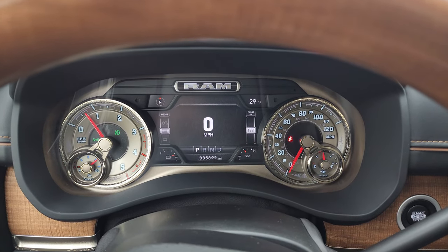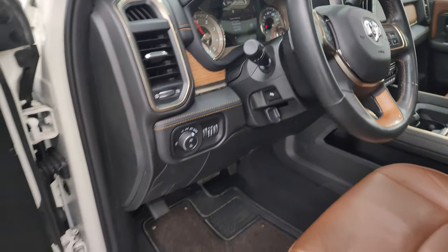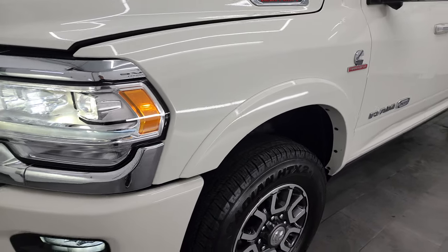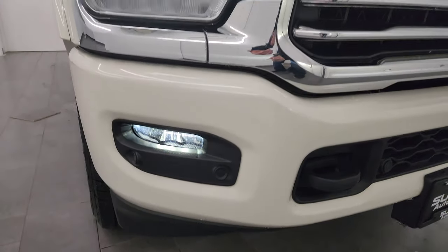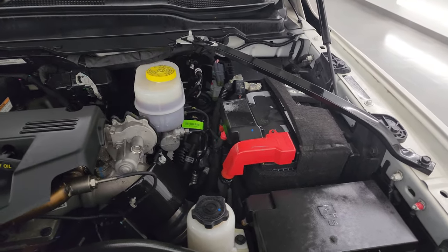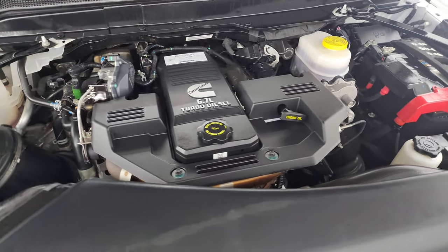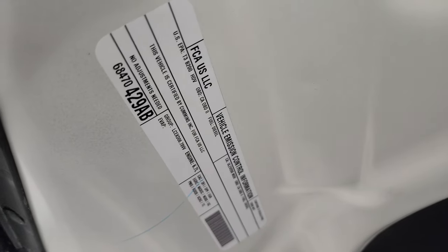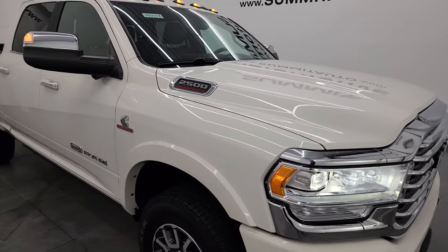It starts right up with no check engine lights or anything like that. There are those LED side lights — they are very bright. Under the hood we have the 6.7 liter Cummins diesel engine; engine bay is very clean and runs very smooth. Once again, this truck has been fully safetied and inspected by our service shop — it has a fresh oil and filter change, all the fluids have been checked and topped off, and it has like-new tires. This truck is 100% ready to go, and I would highly recommend it from a quality and condition standpoint.